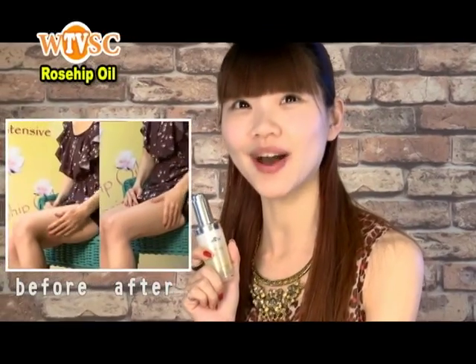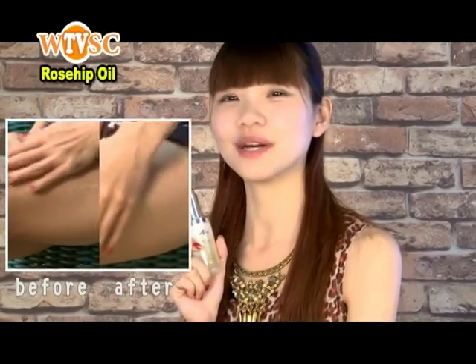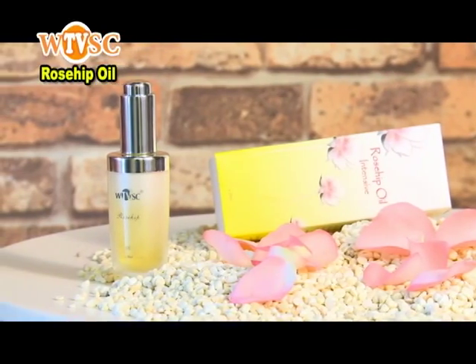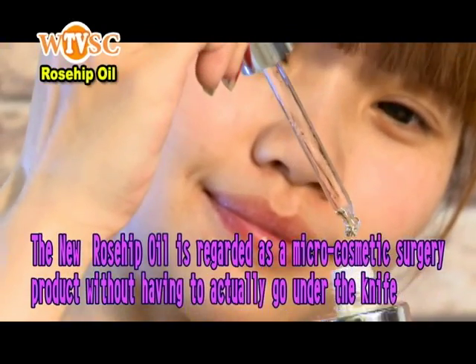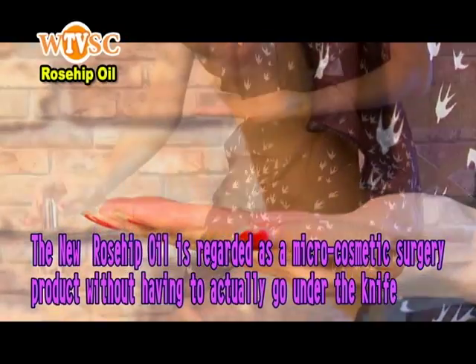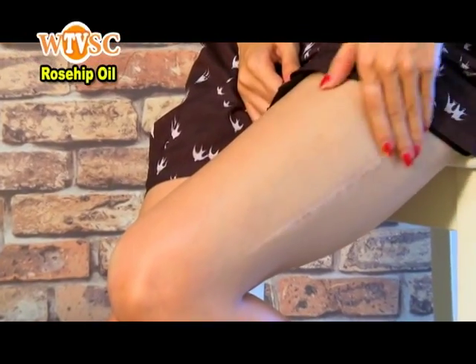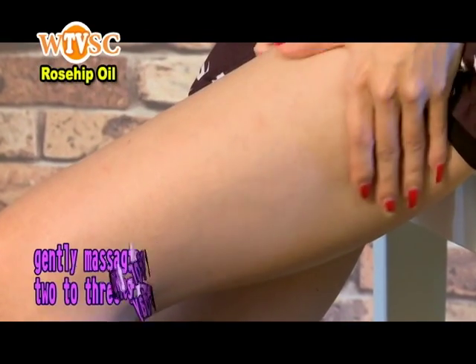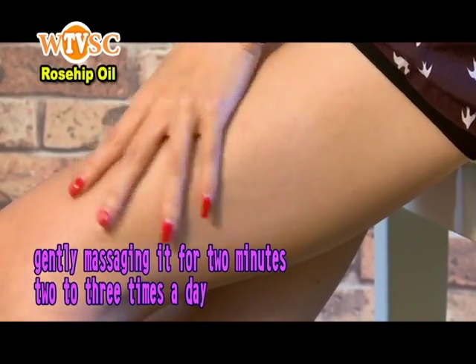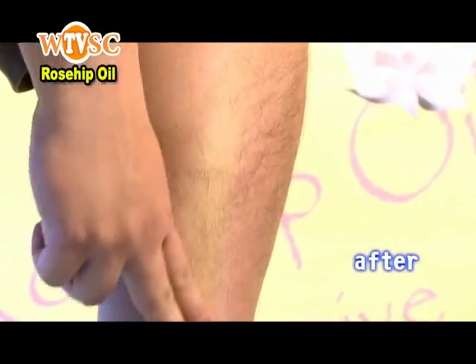Thanks to the new rosehip oil, my scars really reduced after a few weeks. I continued using it, and my scars are now barely visible. Now you no longer need to make compromises. The new rosehip oil is regarded as a microcosmetic surgery product without having to actually go under the knife. As long as you use it every day, simply apply the rose essential oil on the scars, gently massaging it for two minutes, two to three times a day. Your skin will completely absorb it without any stickiness or dryness.